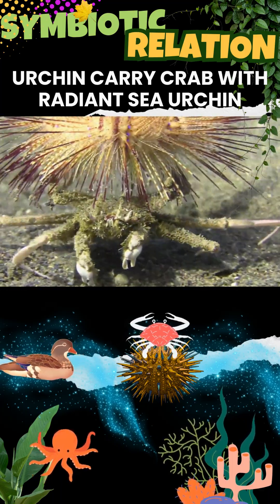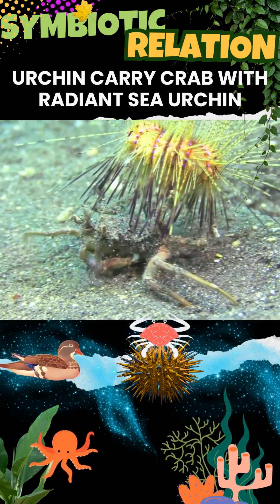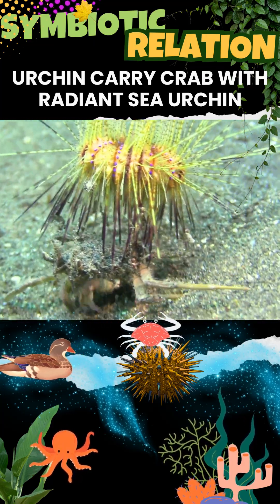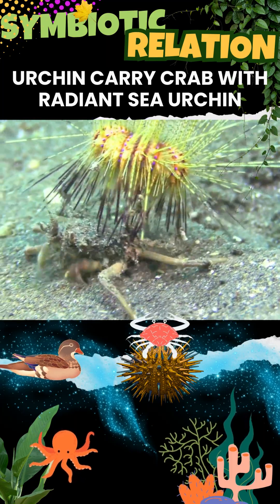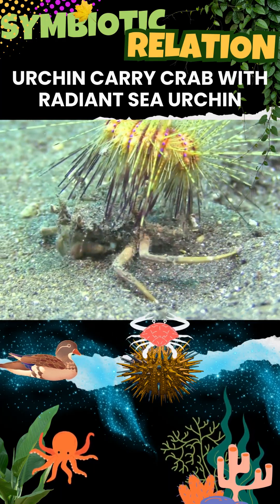These sea urchins feed on detritus and food scraps that fall from the crab as it scavenges, as carrier crabs are messy eaters. This behavior is common in the Indian Ocean and Red Sea, showcasing a clever survival strategy in marine ecosystems.